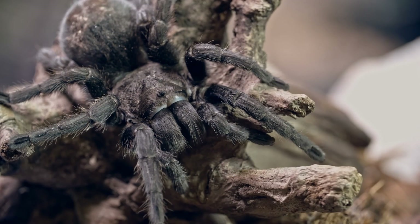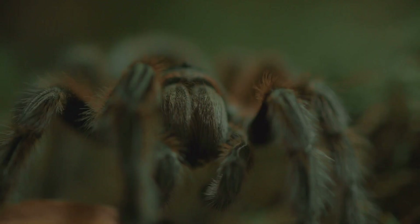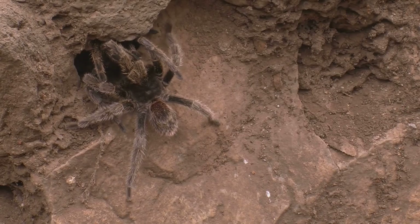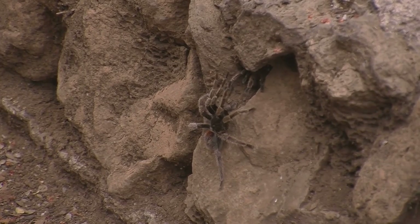The giant huntsman spider is a sight to behold. Its body, while large for a spider, is dwarfed by its extraordinary legs. These legs, often exceeding 12 inches in span, are covered in sensitive hairs. These hairs help the spider detect vibrations and air currents, which is crucial for navigating the darkness of its cave dwelling. Its body is typically a yellowish-brown colour, providing camouflage against the cave walls.